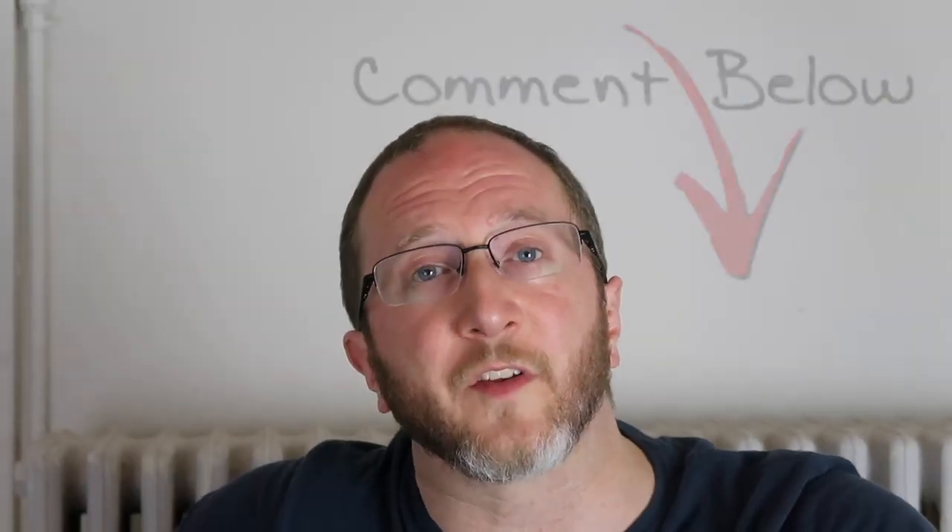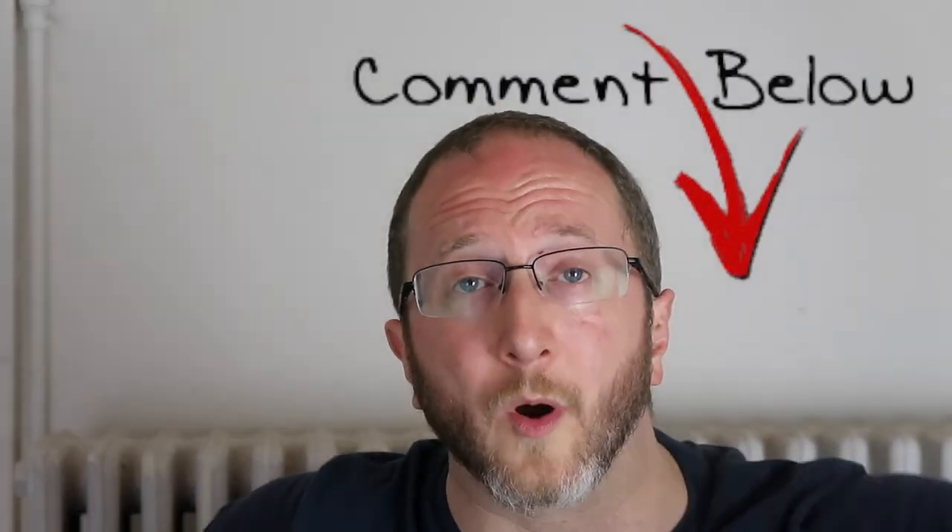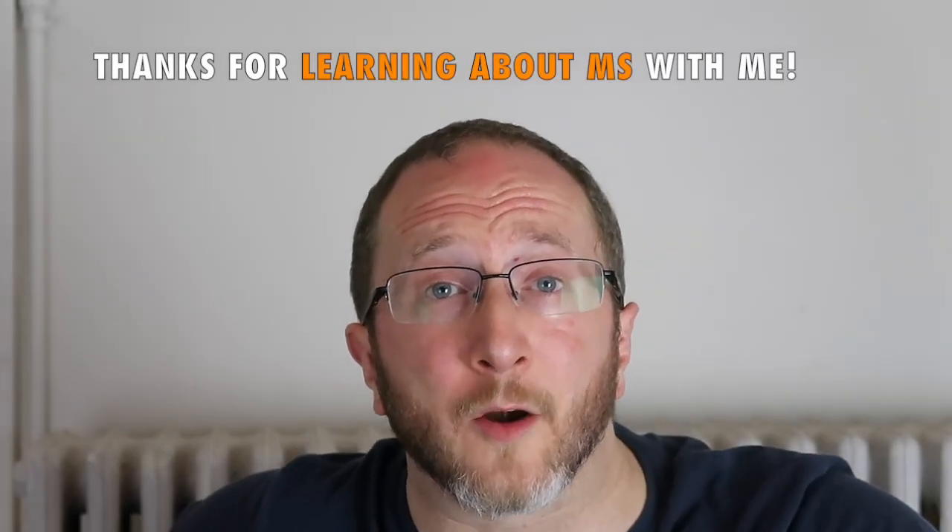I hope that you found this video helpful. I love reading your comments and questions, so please feel free to leave any comments and questions you have below. Thanks for learning about MS with me, Aaron Boster. Until the next video, take care.